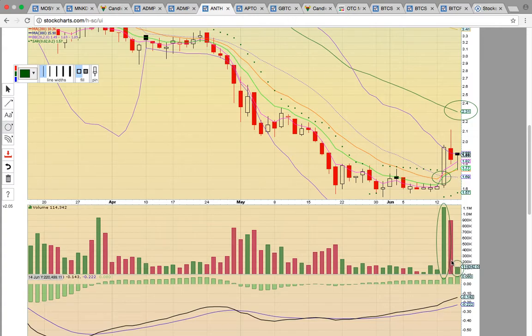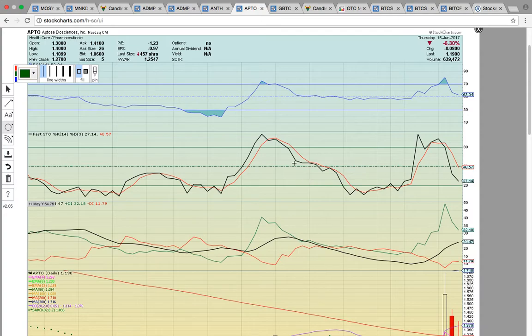Notice that there was light volume today, so everybody's been holding. There was a big push in the day off of EMAs 4 and 8 and it ended up closing near high of day. A lot of people have interest in the stock right now — they're just waiting to see if there's going to be a bullish move and follow through.